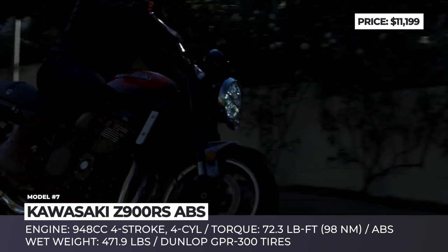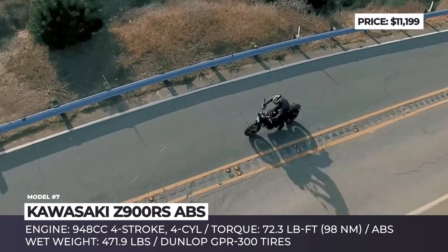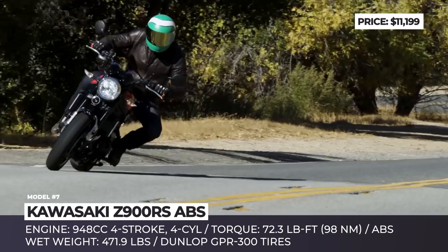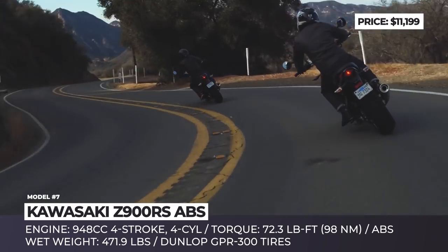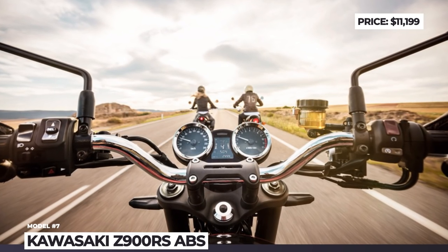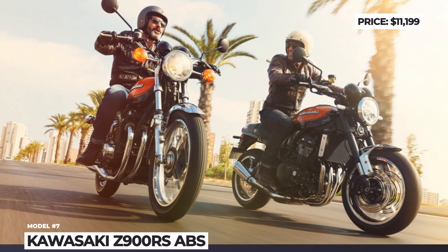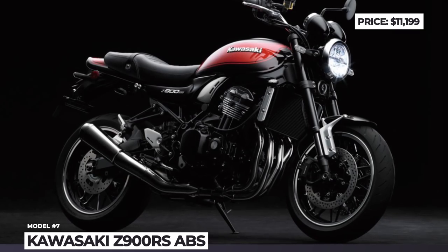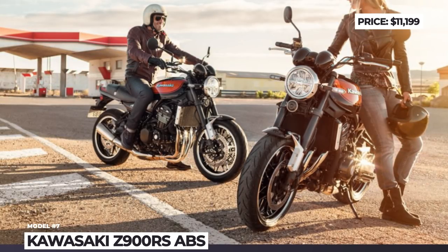The Z900RS chassis features many modern components to offer the best mix of riding comfort and sporty performance, including a lightweight trellis frame and a non-retro inverted telescopic fork with adjustable compression and rebound damping. The bike's instrument panel also blends modern elements with vintage components, with an LCD display nested in the center and two analog dials on its sides.